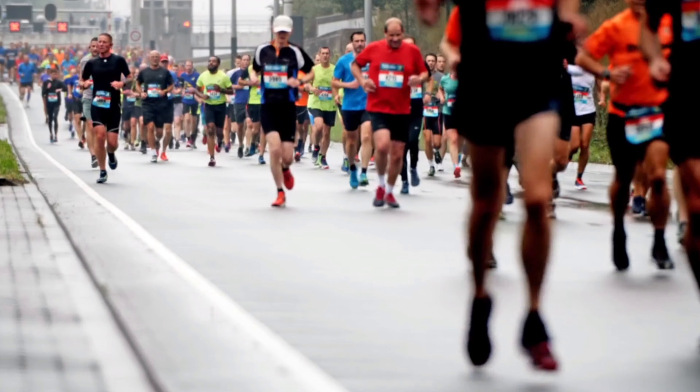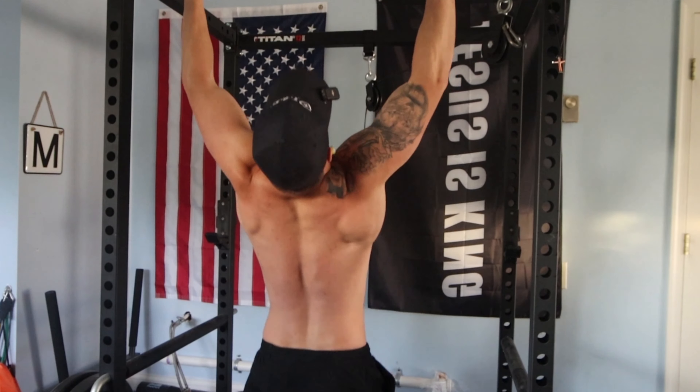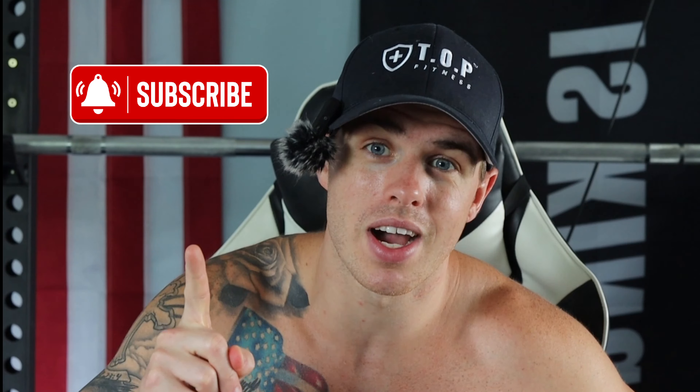For those of you that are new to my channel, my name is Austin Marks. Right now I am currently training for my second marathon. My goal is sub three hours and 30 minutes. I do a lot of hybrid athlete training, so I like running and lifting. Anyway, if you want to see more of this stuff, make sure you like and subscribe.